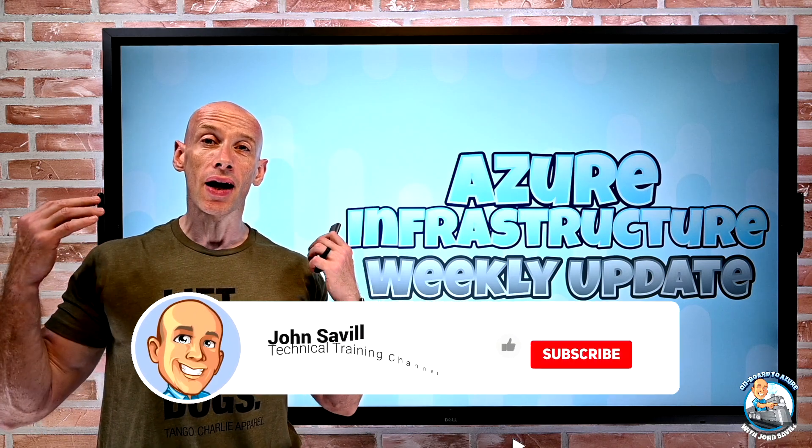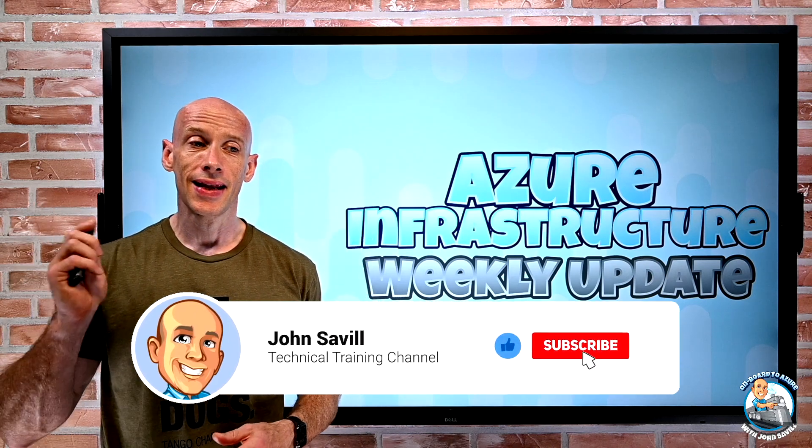But as always, I really do appreciate a like, subscribe, comment and share — and hit that bell icon.